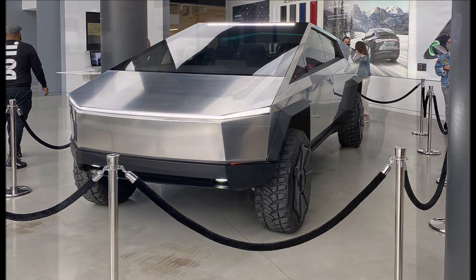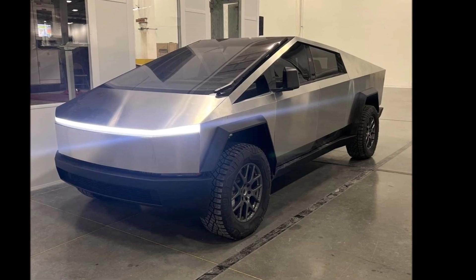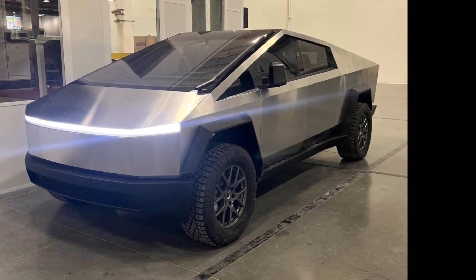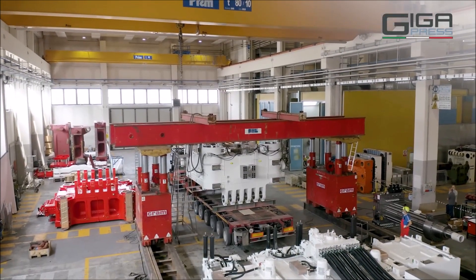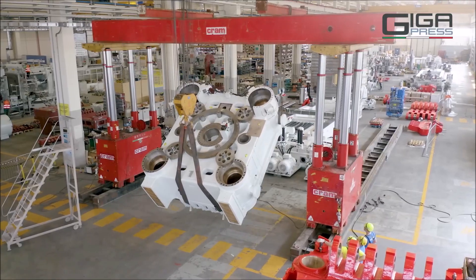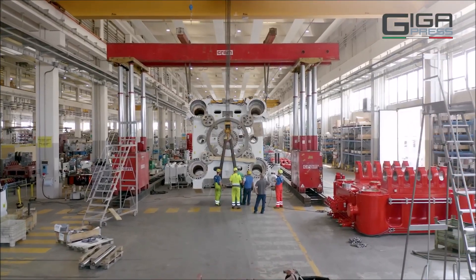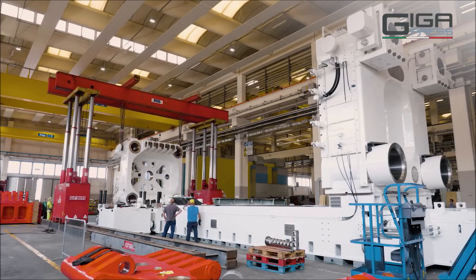The Cybertruck was unveiled back in 2019. The electric pickup truck was already supposed to be in production, but the automaker delayed the program as it focused on growing Model Y production. The company is now planning for production of the Cybertruck to start in 2023, and while there are doubts about Tesla sticking to this timeline, this new machine is a rare sign that the company is investing in deploying Cybertruck production.